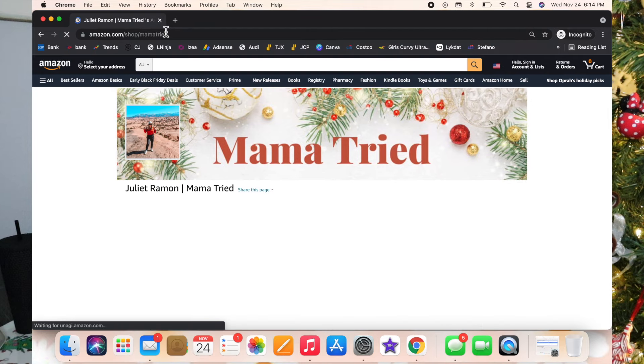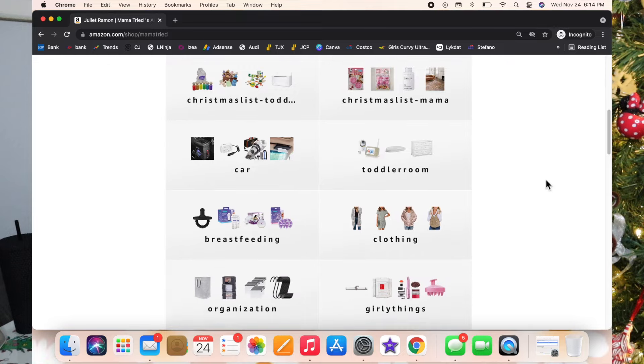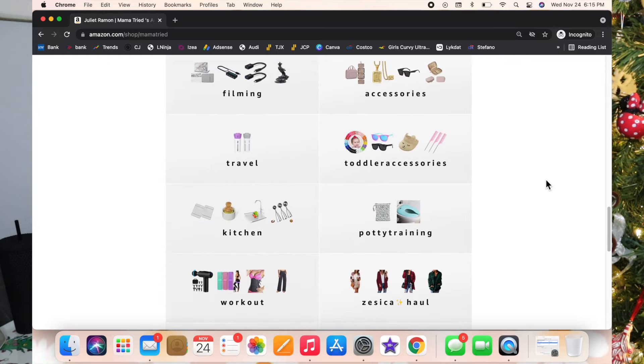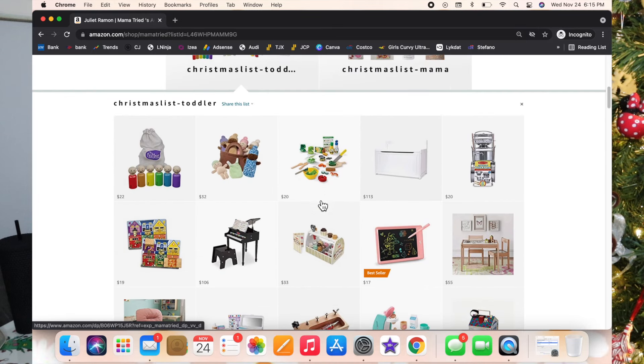Let's jump into it. I also made one of these last year when my daughter was one and a half, so if your child is around that age I would suggest watching that video as well, because some of these toys may be too advanced for them. Whenever you go to my Amazon storefront, just scroll down and find whatever list you're wanting to shop — today we are looking at the toddler Christmas list.